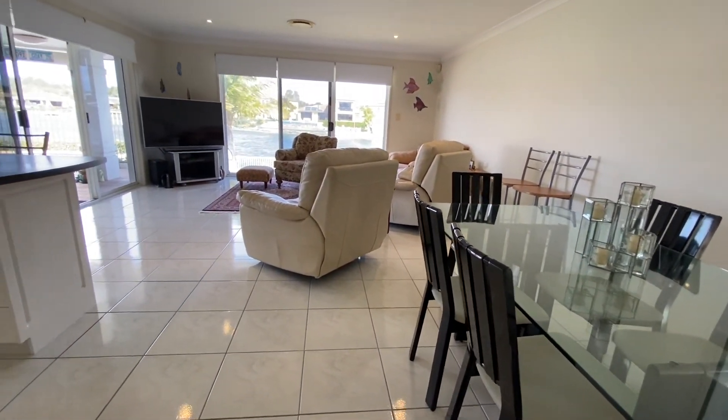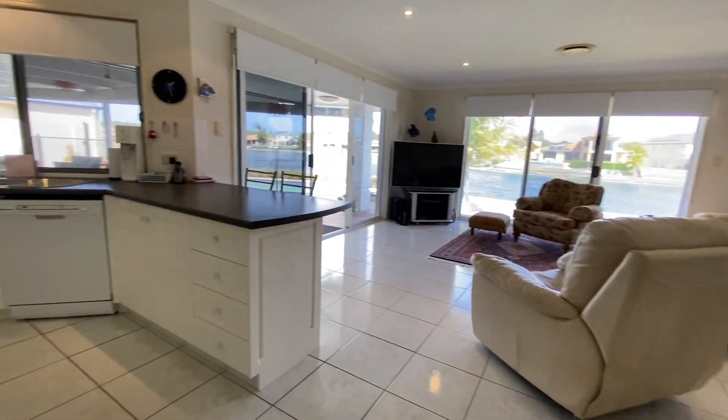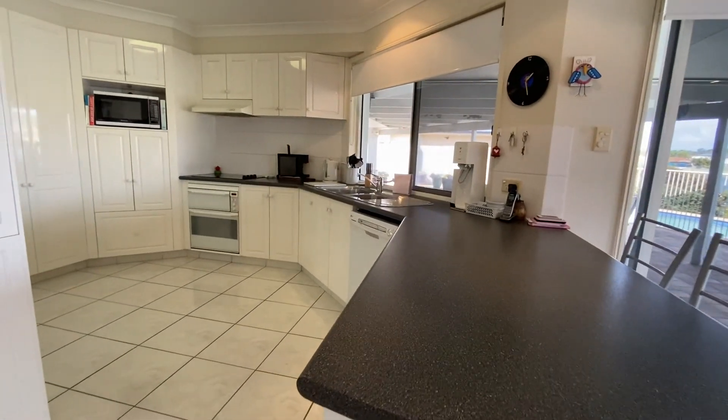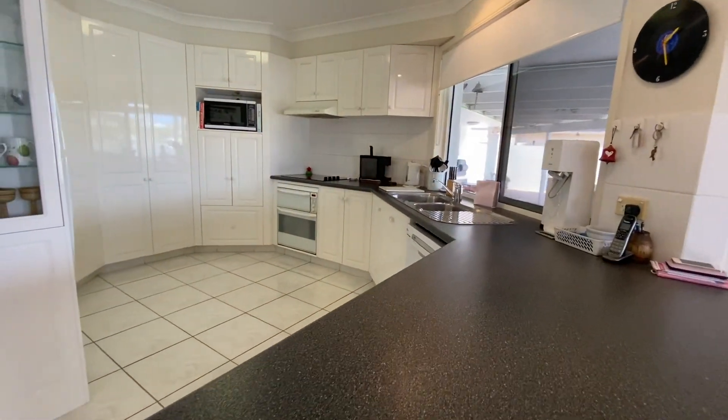The most spectacular part of the home offers open-plan living, dining and kitchen where you can take advantage of the stunning water views from each angle.